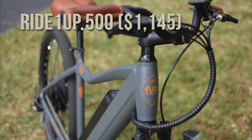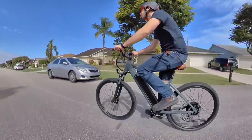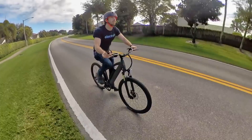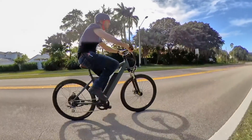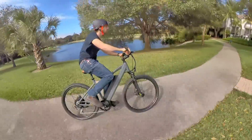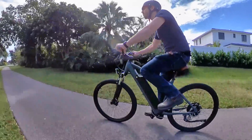Next up, we have the Ride1Up 500 Series electric commuter e-bike for $1,145. While the first three bikes on this list were all small-diameter fat tire bikes, the Ride1Up 500 Series takes us into commuter bike territory. At just $1,145, you're getting a 750-watt peak motor, 25-mile-per-hour or 40-kilometer-per-hour top speed, a 500-watt-hour removable battery, and a range of 25 to 50 miles or 40 to 80 kilometers depending on whether you're doing pedal assist or throttle-only riding. The bike has comfortable grips and a matching saddle, includes built-in lights, and even offers an upgrade to a larger 800-watt-hour battery — though the stock battery still gets plenty of range. This is probably my number one e-bike recommendation in this category; the bang for your buck is just unmatched for commuter or hybrid e-bikes.